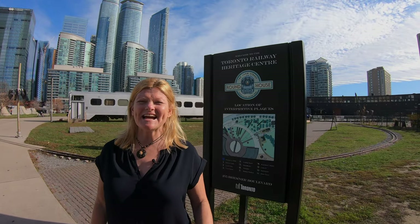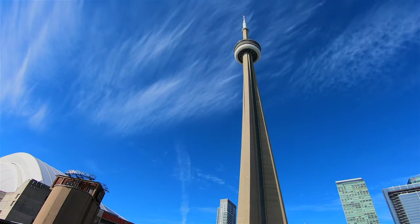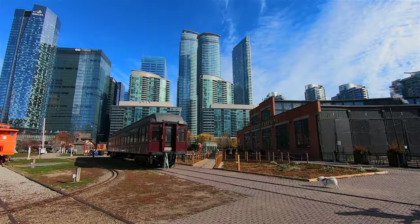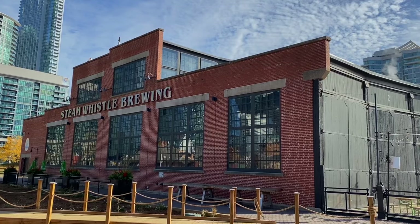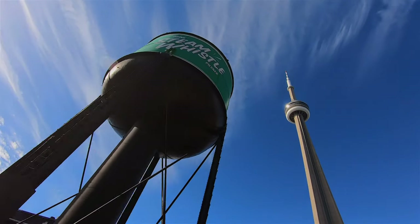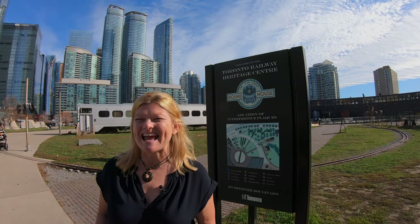A great view of the CN Tower is right here from the Toronto Railway Museum. There's also the Steam Whistle Brewery nearby — a good place to grab a beer. It's a fantastic view of the CN Tower, and if you're in Toronto and want to be daring, go up and do the Edge Walk.